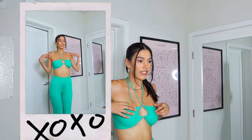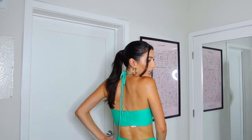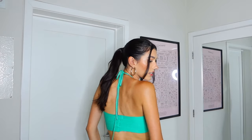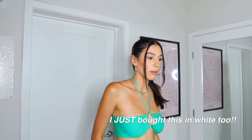Oh my gosh, this is so cute, I love it! The top — I'm not sure how to tie it; you can tie it different ways. I did a little tie here and then a tie in the back, but I've seen people just tie it right here and it holds up like a bandeau. These pants are so cute. I love the color, I love everything about this. It's super comfortable, the top feels really secure. I am in love.